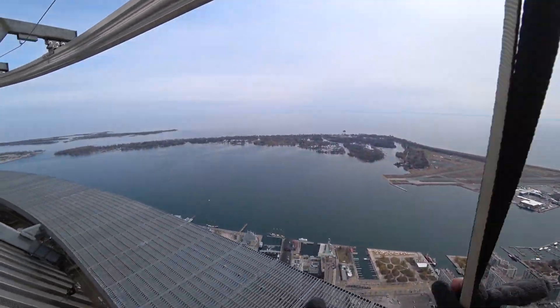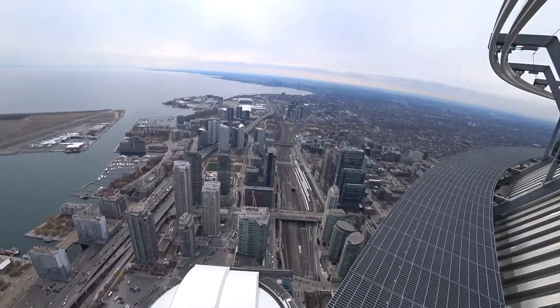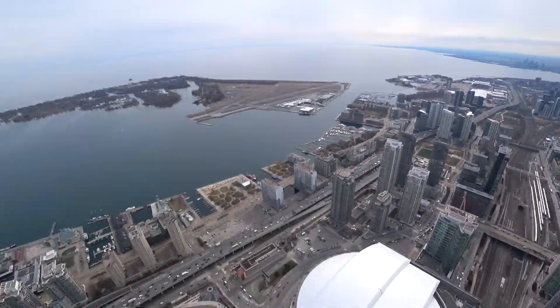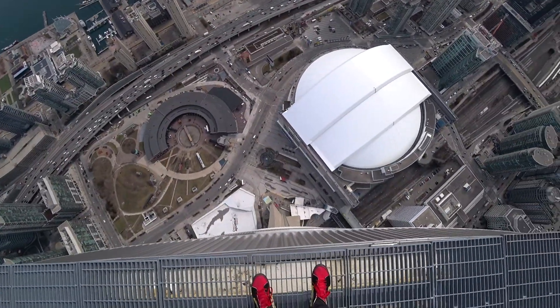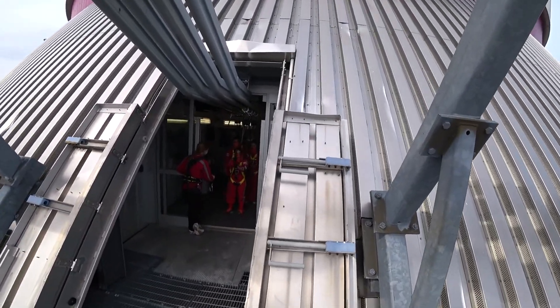All right. Let's go check this out. Oh yeah, there we go. Beautiful. So beautiful. It's so high. All right, come on out here. Let's go.